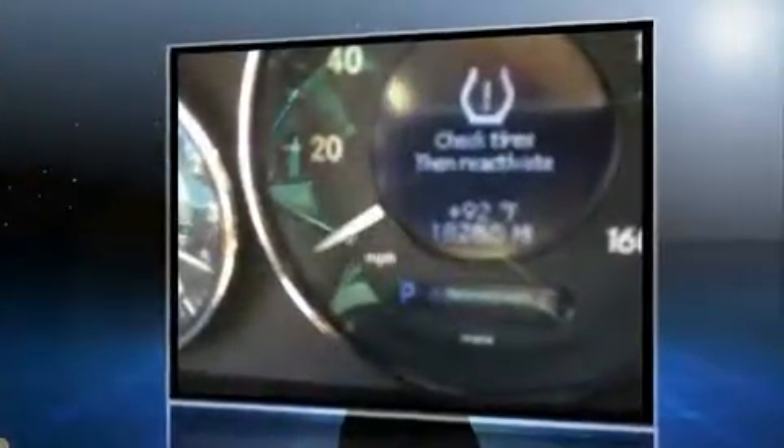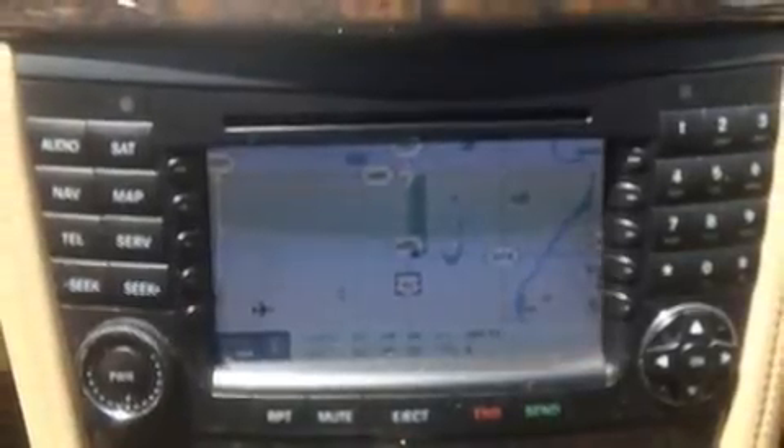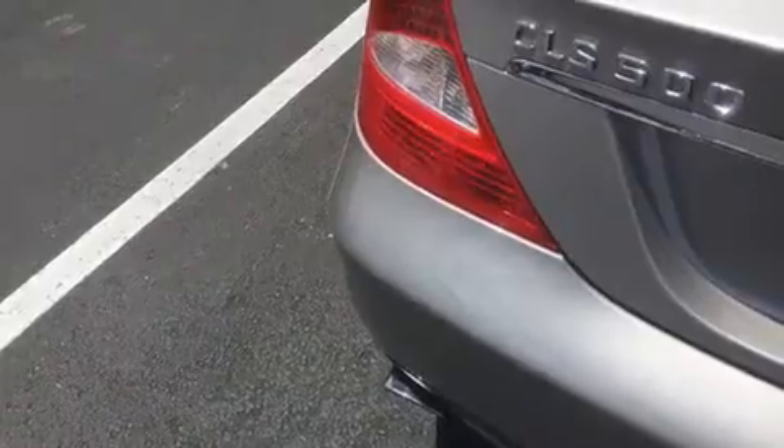Mercedes-Benz prioritized fit and finish as evidenced by one-touch window functionality, adjustable headrests in all seating positions, power front seats, a built-in garage door transmitter, automatic dimming door mirrors, and leather upholstery. For drivers who enjoy the natural environment, a power moonroof allows an infusion of fresh air.